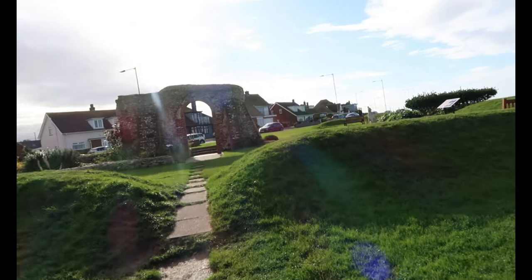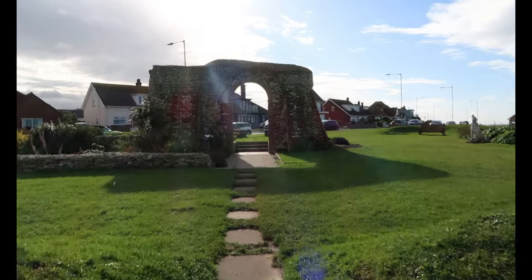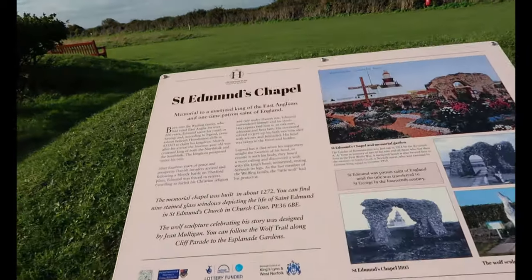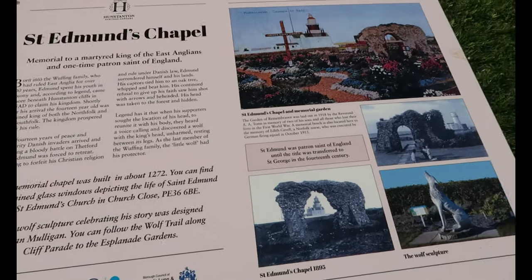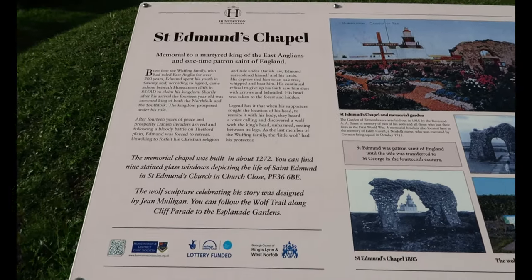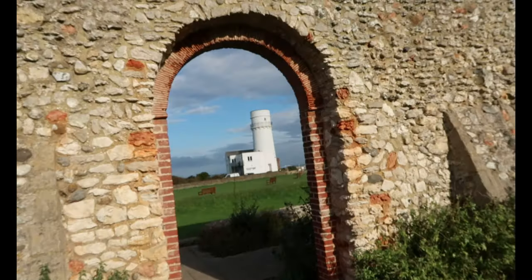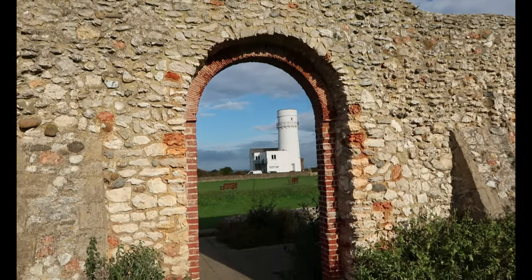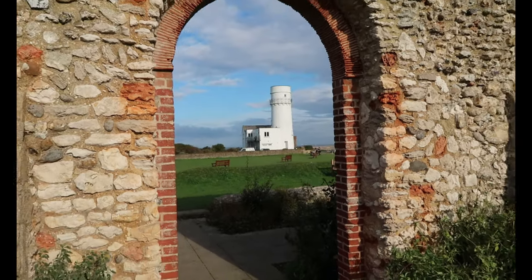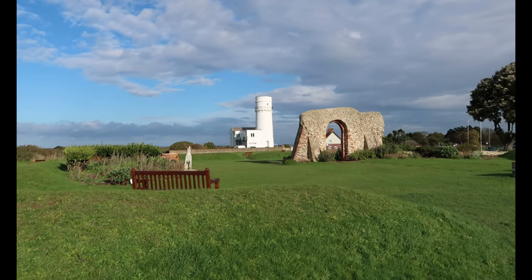We've got a bit of wall here. Let's have a look — it's St Edmund's Chapel. And on the other side of the wall you can see the lighthouse. Beautiful view, and then there's them both together — beautiful.